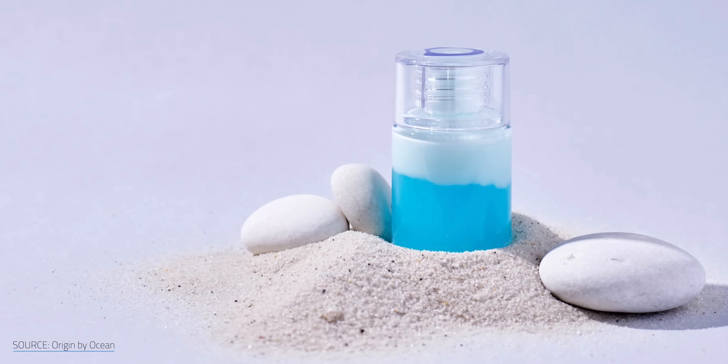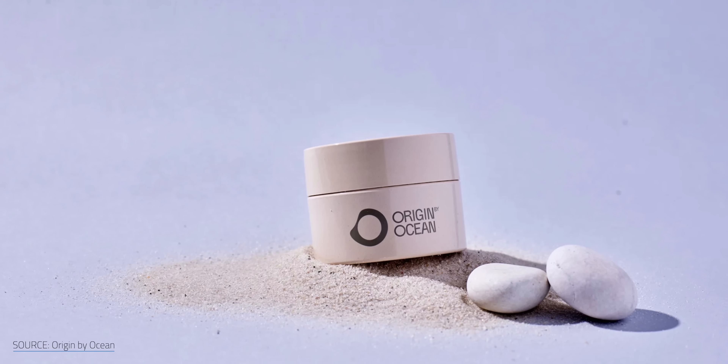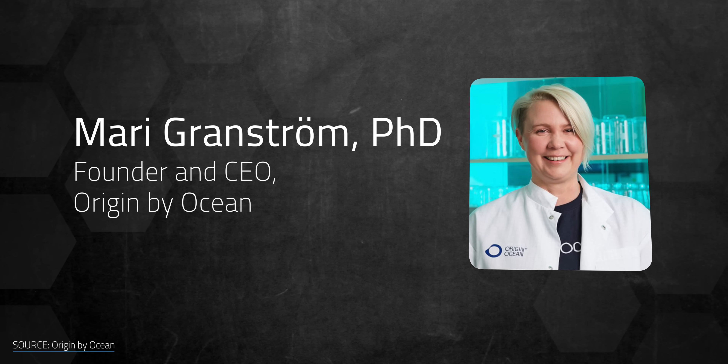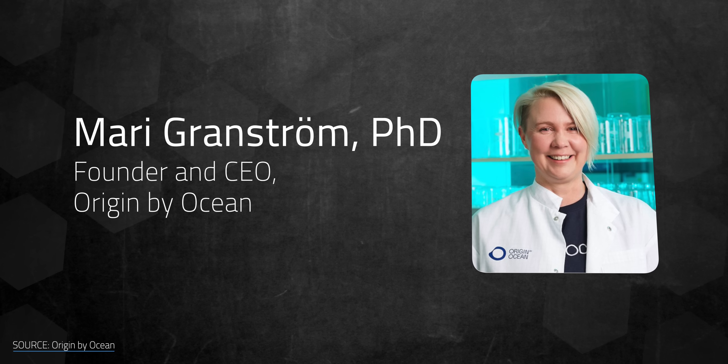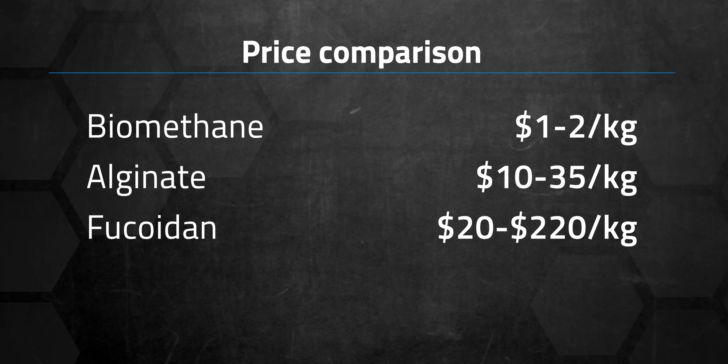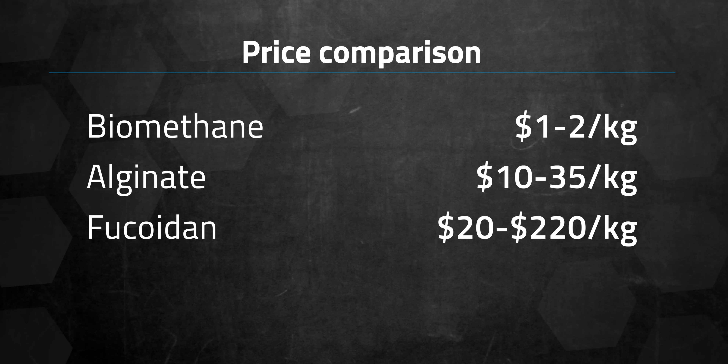Take alginate and fucoidan. They're natural thickeners and moisturizers that Origin by Ocean extracts from sargassum. Founder Mary Granström ships seaweed from the Caribbean to her biorefinery in Finland. Those shipping costs are worth it — alginate and fucoidan are used in products far more expensive per kilo than biogas.